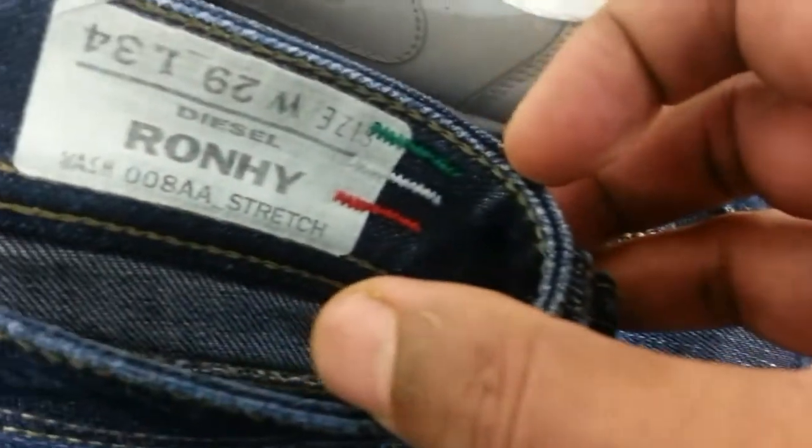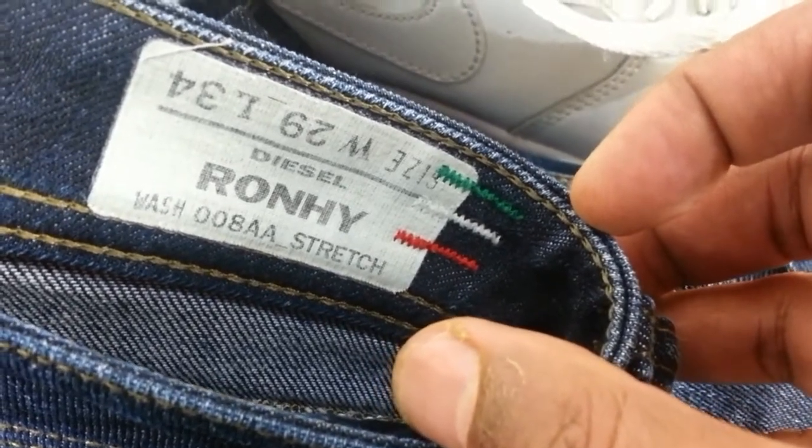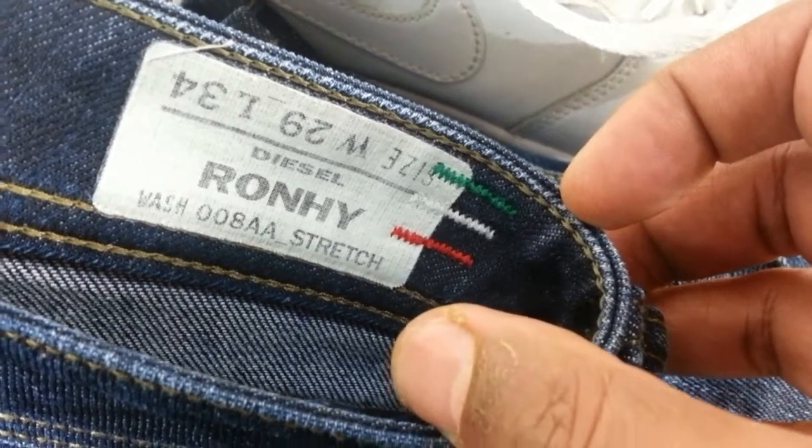I picked up a pair of Diesel ladies jeans. It's called the Roni — or Rooney — waist 29, length 34, very good condition, and it looks like hard-living style.